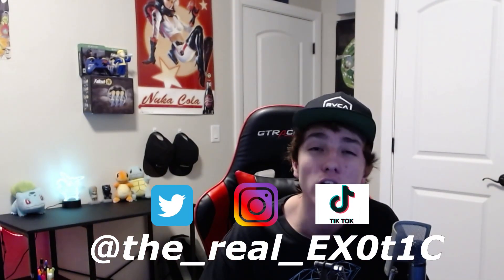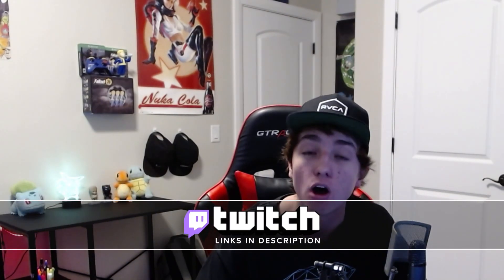TikTok, Twitter, Instagram — all the links are down below along with Twitch, which I'm going to try to stream on more than I have been lately. The Discord is going to be fire. Thank you guys all so much — peace out!